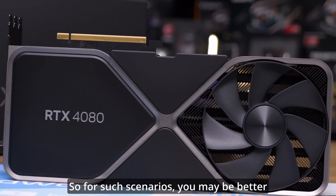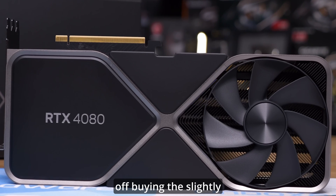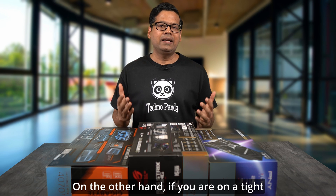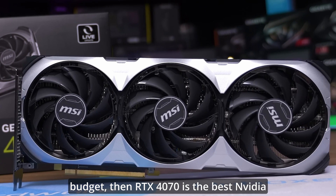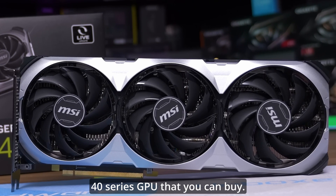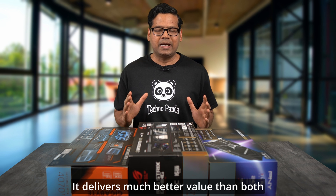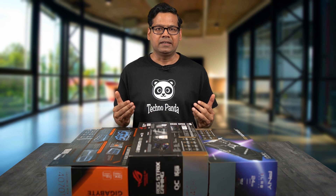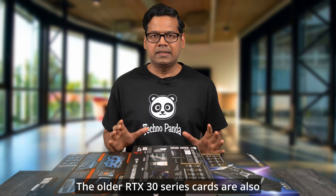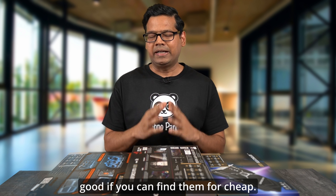For those scenarios, you may be better off buying the slightly more expensive RTX 4080. On the other hand, if you are on a tight budget, the RTX 4070 is the best Nvidia 40 series GPU you can buy — it delivers much better value than both the RTX 4070 Ti and the RTX 4060 Ti. The older RTX 30 series cards are also good if you can find them for cheap.